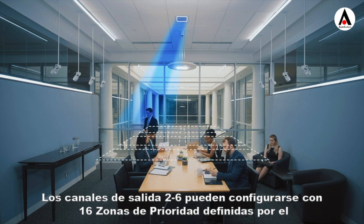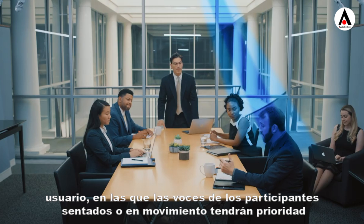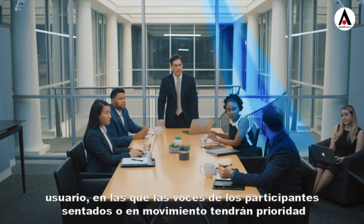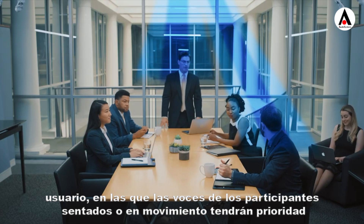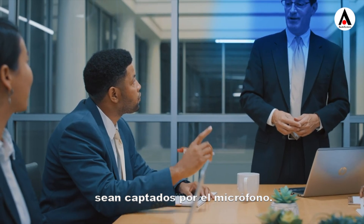Output channels two through six can be configured with 16 user-defined priority zones in which the voices of seated or moving participants will be given priority over those in coverage zones, ensuring that a room's known participants are picked up by the microphone.